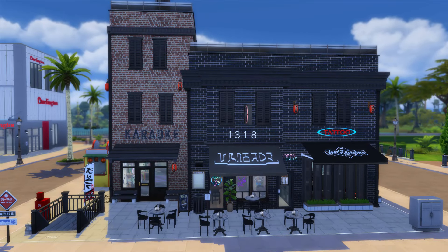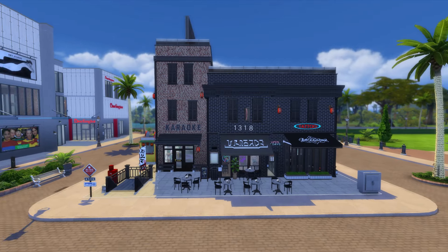Hey guys and welcome back to my channel! Today we will be walking through another one of my center city builds. If you're new to my channel, for the past few weeks I've been working on turning Magnolia Promenade into center city Philadelphia, and here is the progress so far.